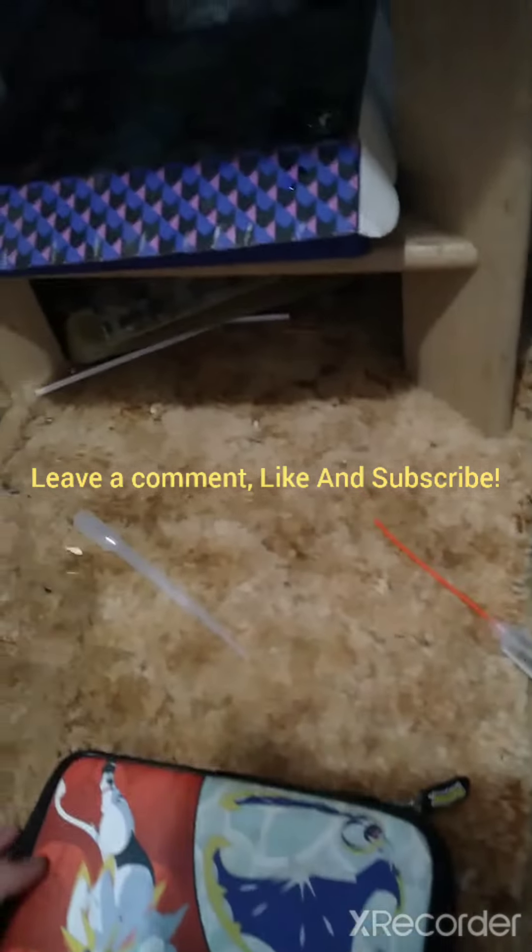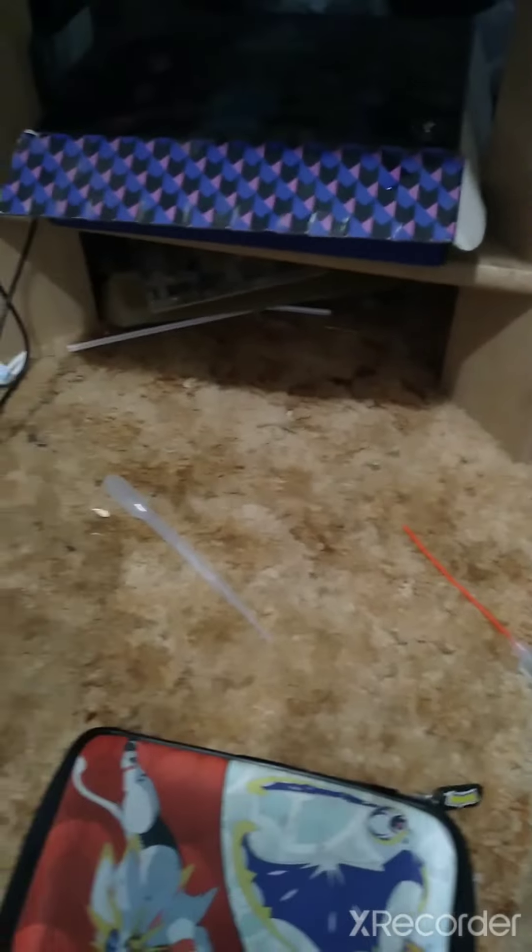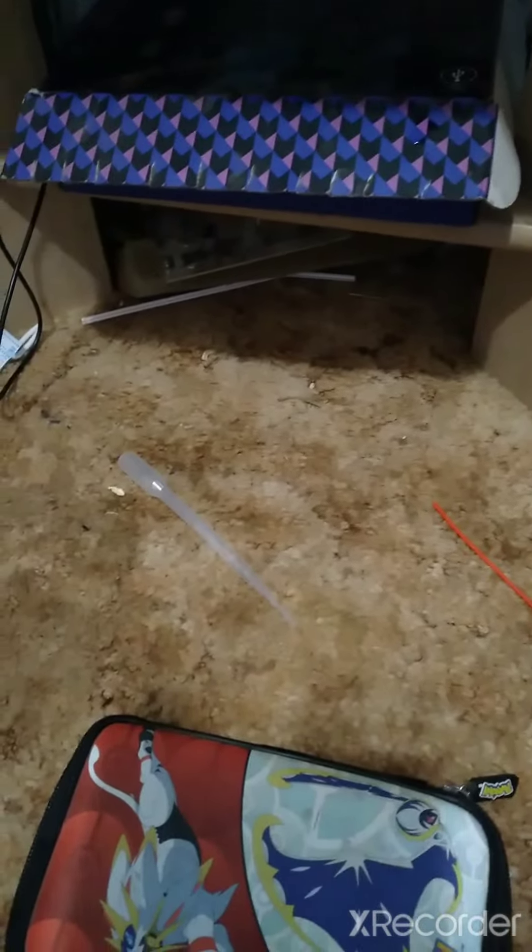I wanted to show them off in a previous video, but I wasn't sure if you guys wanted to see them. Kenny still exists — say hi, Kenny. Thank you for watching this small video. If you want to see more of my ants, please leave a comment, like, and subscribe. Until next time, we'll see you later. Bye-bye.